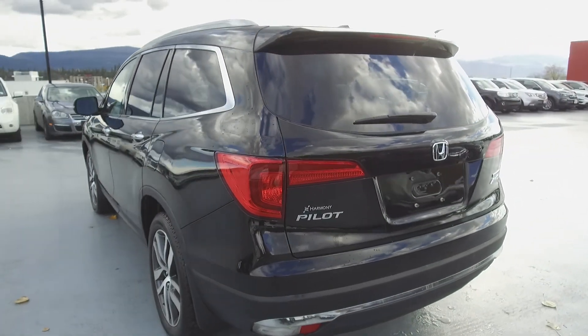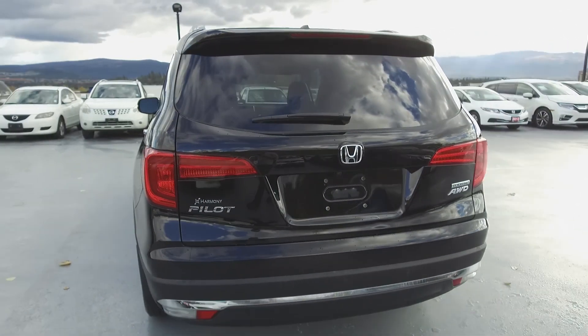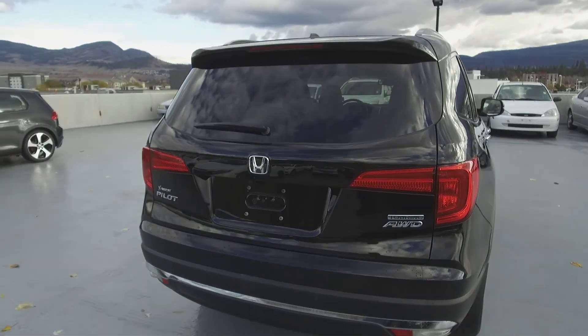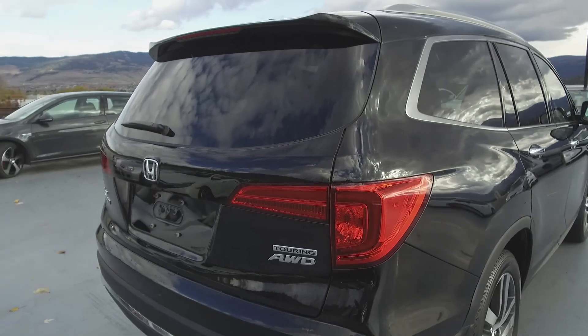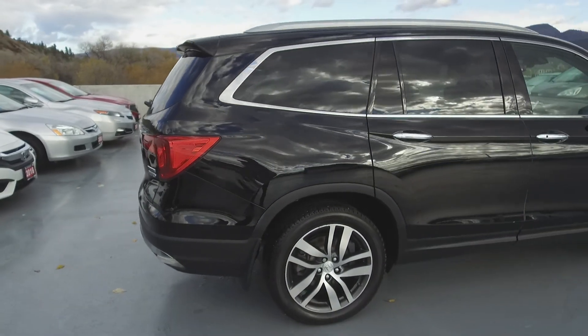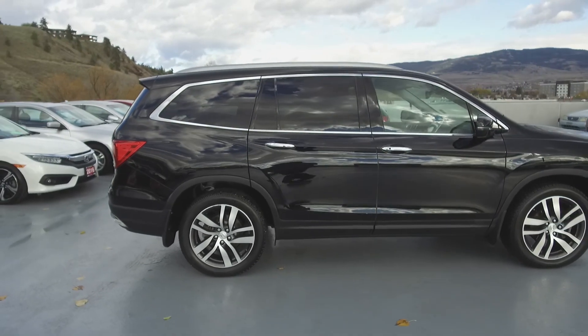Thank you for checking out this video of this pre-owned 2017 Honda Pilot Touring. Here at Harmony Acura, we stand behind the vehicles we sell, and we guarantee that you will be satisfied, which is why we offer a 30-day or 2500km no-hassle exchange policy for your peace of mind.